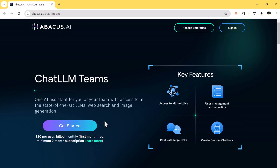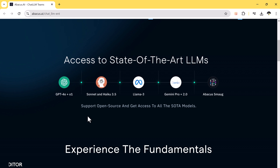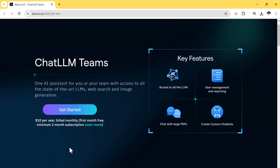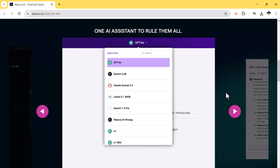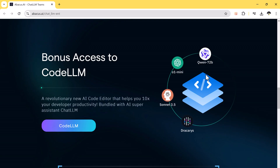So if you are looking for an all-in-one AI solution that's powerful, easy to use, and incredibly versatile, Chat LLM Teams is the way to go. Chat LLM is just $10 per month, with the first month free. Click the link in the description below to start your free trial and experience the future of AI today. I hope you liked this video — please give it a like and comment below if you have any questions. Subscribe to our channel for more amazing tech videos. Thank you so much for watching and I'll see you in the next one.